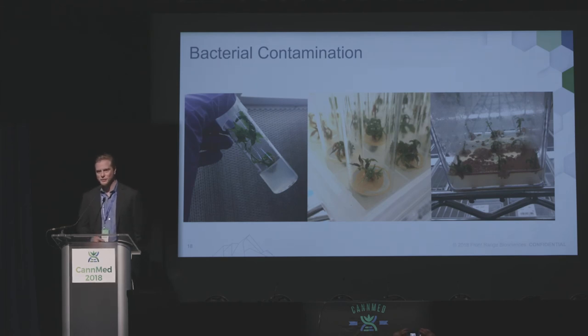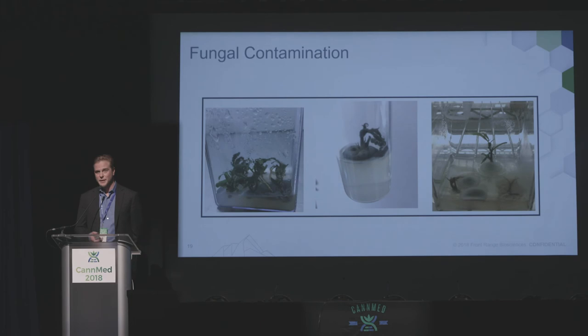Bacterial contamination: the first part of the tissue culture process is to clean out all of the things that infect your plant. They can be on the surface or they can be inside. Here are a few examples from our lab of some of the things we've seen. These bacteria can come out either from the surface or internal to the plant tissue. Fungal contamination is another big one — we see a lot of fungus. So part of the first stage of tissue culture is to clean these out. We take them through multiple iterations of multiplication and cleanup through the initiation process to eventually get rid of this, and it can take six to nine months to get through this process to get rid of all of these pathogens.